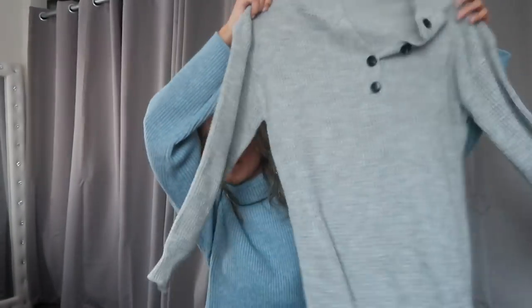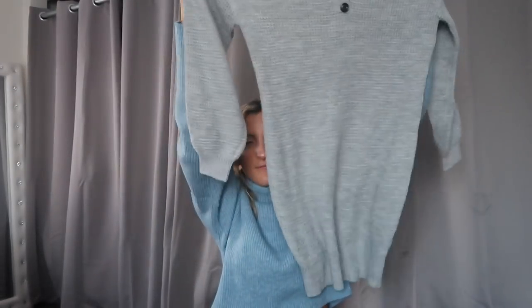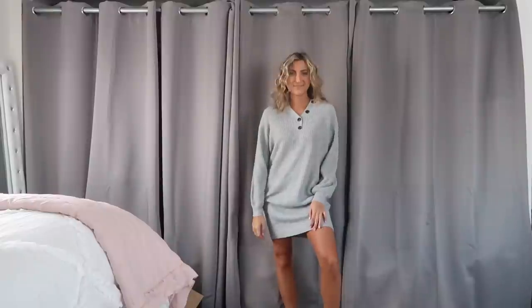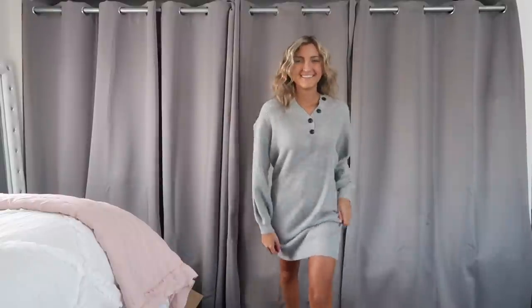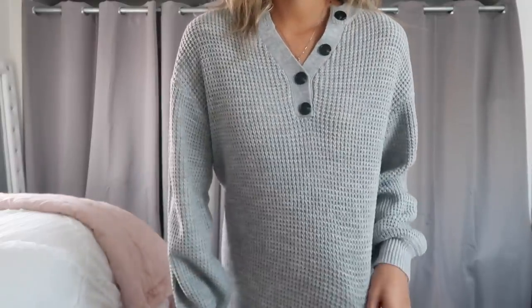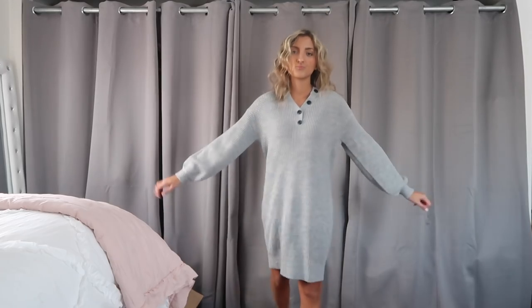Just a few dresses. The first one I grabbed is this knit Henley dress because I thought it was really cute on the model, but it doesn't look as cute on me just because I'm too short. If you are 5'5 or taller this would look really adorable on you, but it looks kind of weird on me because I'm short and you can't really belt it because of the buttons. It's got that like thermal t-shirt feel to it — very soft, very cozy — but the size was a little off for me.